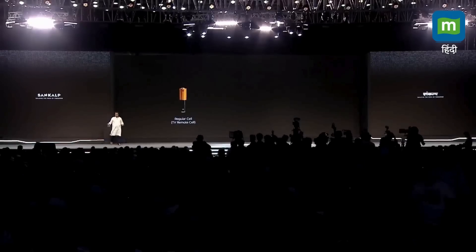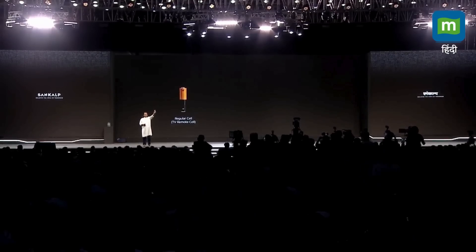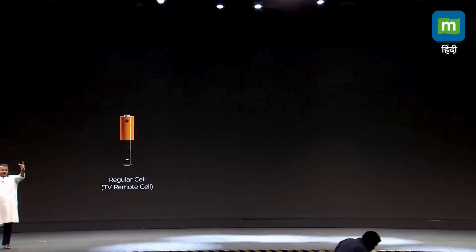We all have TV remotes at home, right? The first cell is a TV remote cell. This is how big it is — a fairly easily available cell. It's a TV remote cell.